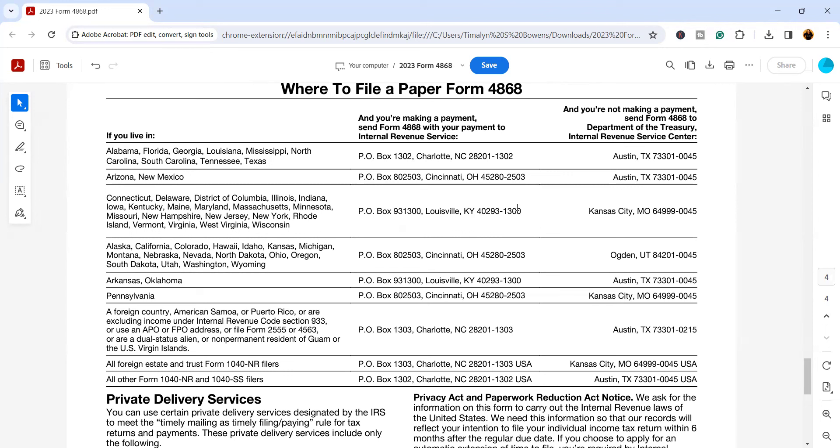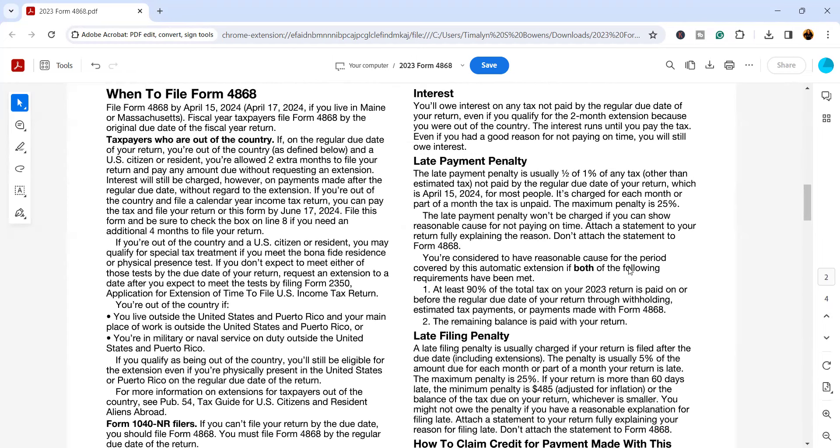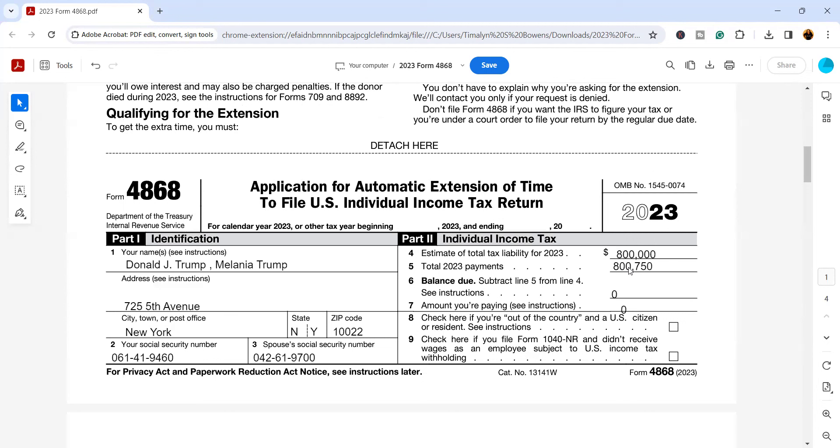If they are not sending a payment, they would send it to the Kansas City, Missouri address. Look up the state you live in and find the corresponding mailing address. If you're going to mail this, I highly recommend doing it via certified mail and getting that green receipt with the tracking number so you have proof the IRS received it. The third option is through tax software — you can e-file this — or you can hire a tax professional. You can use the IRS website to find a preparer near you if you don't already have one, but remember to do your due diligence.